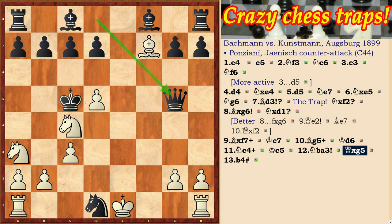Here is such a simple but effective trap that can occur in the Ponciani opening. Subscribe to the channel. See you.